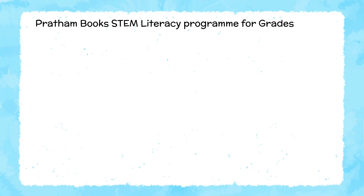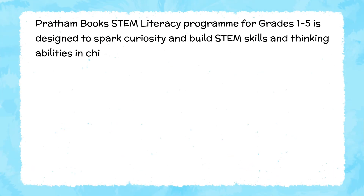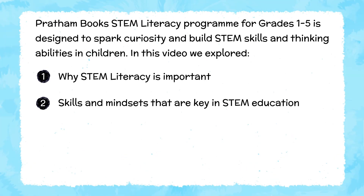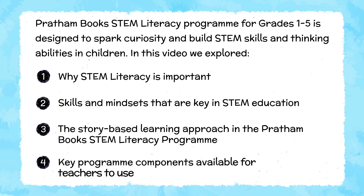Here is a recap of the video. Prathamburg's STEM Literacy Program for grades 1 to 5 is designed to spark curiosity and build STEM skills and thinking abilities in children. In this video, we explored why STEM literacy is important, skills and mindsets that are key in STEM education, the story-based learning approach in Prathamburg's STEM Literacy Program, and key program components available for teachers to use.